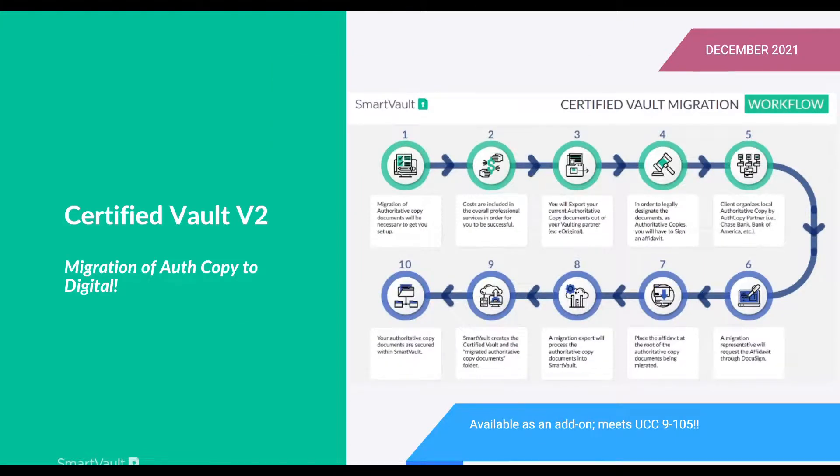Certified Vault V2 is coming around November to December. For financial services institutions that process loans, mortgages, and monetary contracts, we've brought forward the concept of authoritative copies using our relationship with DocuSign. Now we're actually migrating documents you already have into SmartVault — or if you have paper authoritative copy documents, this is a process to bring them into the digital world, meeting all uniform commercial code requirements.